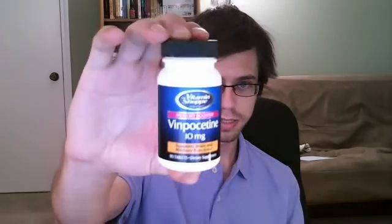The first supplement in this protocol is something that I just got turned on to about a few weeks ago, and I've been taking it regularly and experiencing really good results so far. That supplement is called vinpocetine, which is an extract from a member of the periwinkle family.